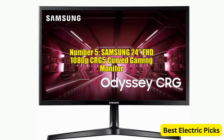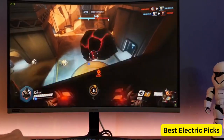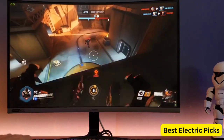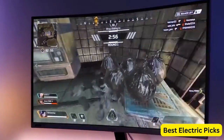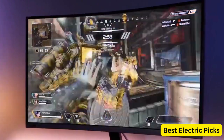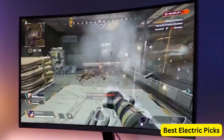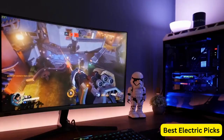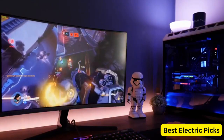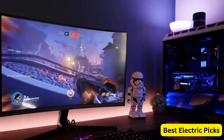Number 5: Samsung 24-inch FHD 1080p CRG5 Curved Gaming Monitor. The Samsung CRG5 Curved Gaming Monitor is a feature-packed display designed to enhance your gaming experience. With a refresh rate of 144Hz and a response time of 4ms, it delivers smooth, lag-free visuals, allowing you to react quickly in fast-paced games. Equipped with AMD Radeon FreeSync technology, this monitor synchronizes the screen refresh rate with your graphics card, eliminating screen tearing and stuttering for a more immersive gameplay.